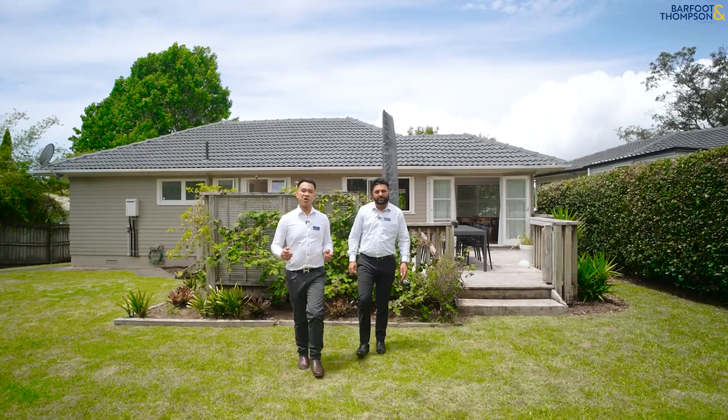The vendors have instructed us that this is a must sell. If you wait, this will be sold under the hammer. Call us today or come to our next open home. Thank you.